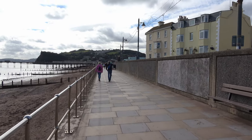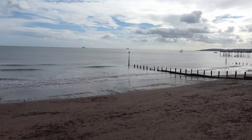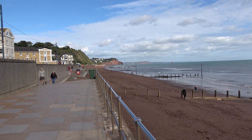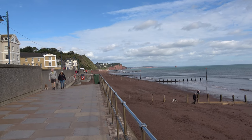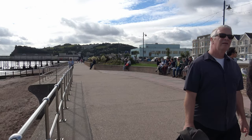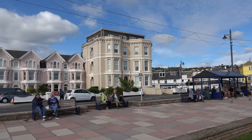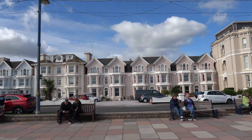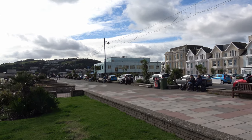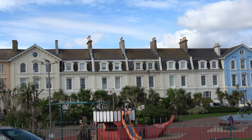We're now entering the town of Teignmouth. I'll do a pan round so you can see where we've been. The cliffs at the far end with the white houses at the top is Holcombe, where we started. And then obviously a lunch spot. These are the houses just the other side of the promenade, just set back from the front as we walk along towards the end at Shaldon, opposite Shaldon.